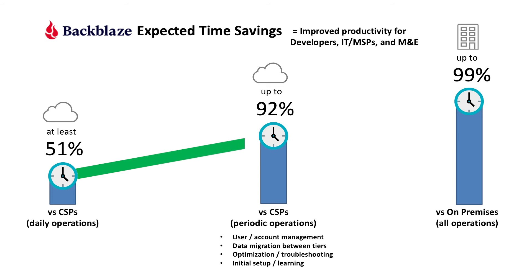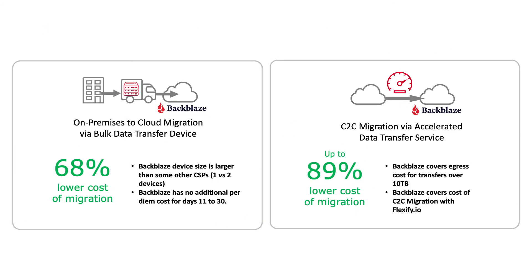Even the effort required for the daily operations needed to manage cloud storage was cut in half with Backblaze. And ESG's analysis showed that Backblaze's migration devices and services could help lower the cost of initial migration by up to 89%.